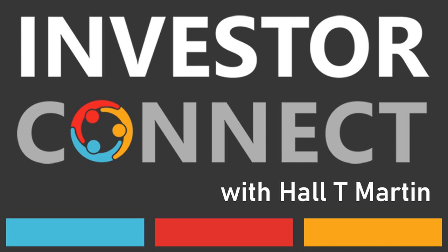Welcome to the Startup Funding Espresso. I'm Hal T. Martin, the host of this show where we talk about raising funding for your startup in the time it takes to have an espresso. I hope you enjoy this episode. This is Hal T. Martin with the Startup Funding Espresso, your daily shot of startup funding and investing.